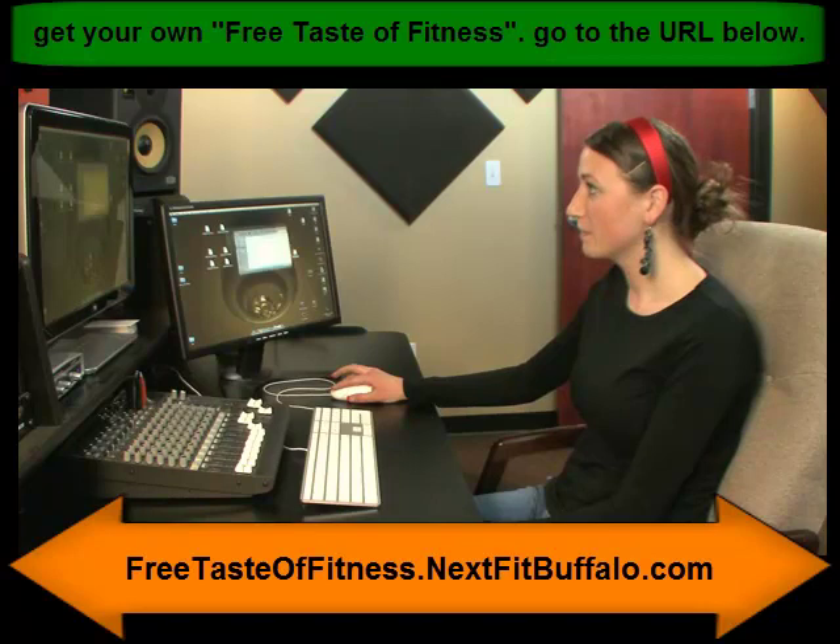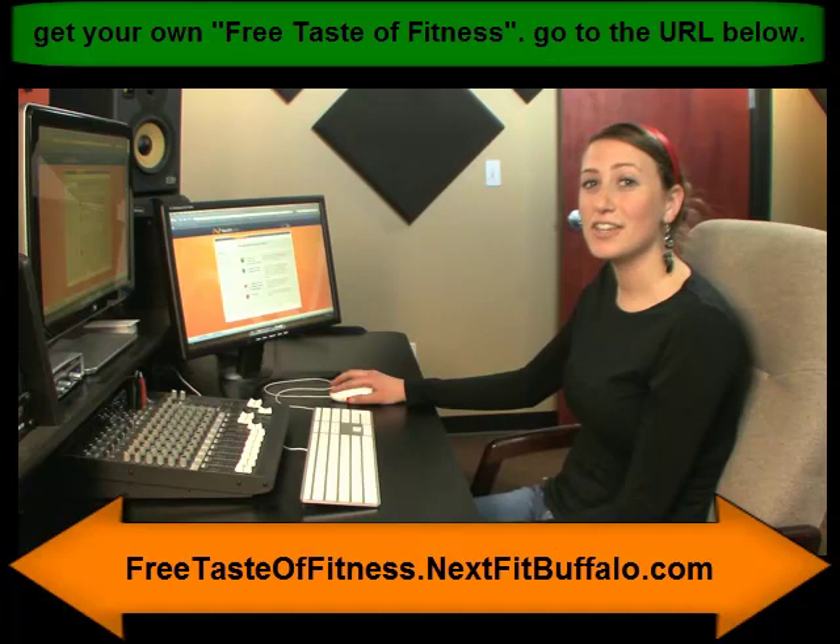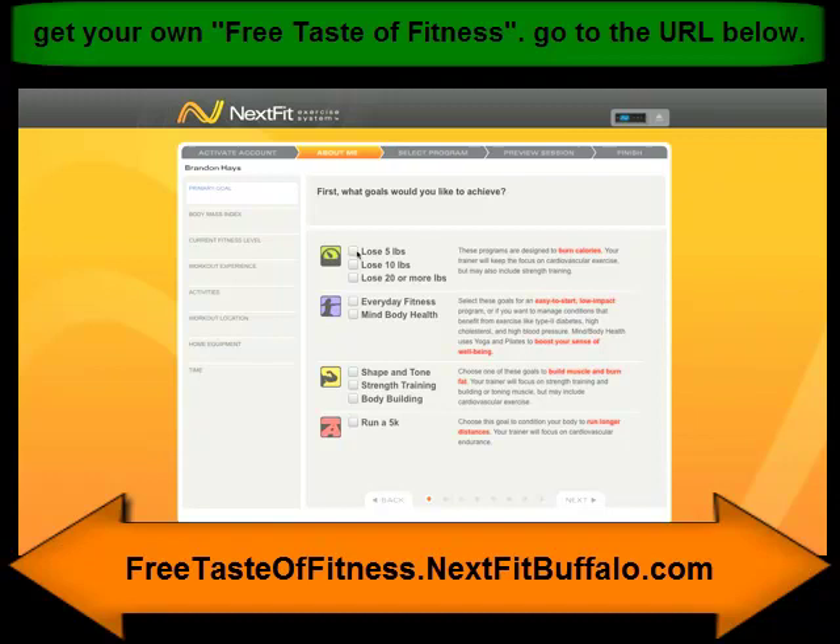Select NextFit with the icon and this will start the program. The first time you use NextFit, you'll be asked to fill out a short profile. Start by entering in the goals you'd like to achieve. If you have more than one goal, you'll want to choose your primary goal at the bottom.